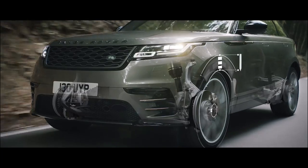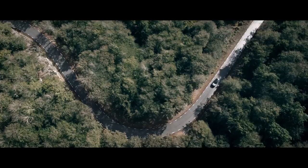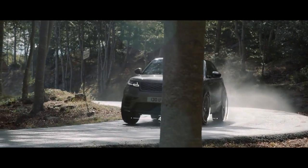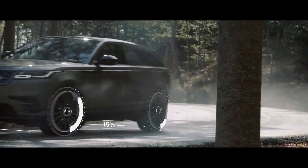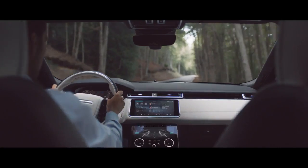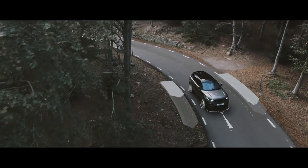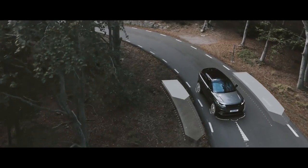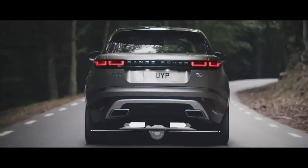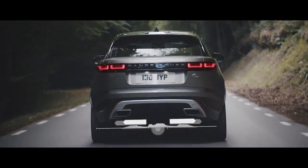Air suspension delivers a refined and unrivaled drive. Intelligent driveline dynamics ensures optimum grip whatever the road conditions. Torque vectoring by braking monitors steering inputs to minimise understeer and ensure agility. An active rear locking differential provides better stability and control when cornering.